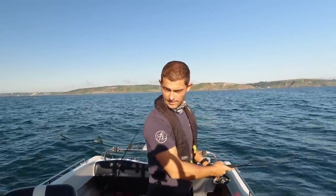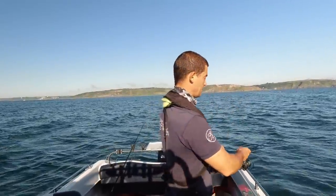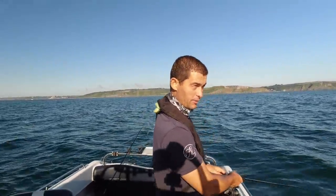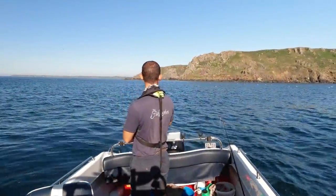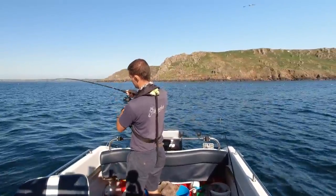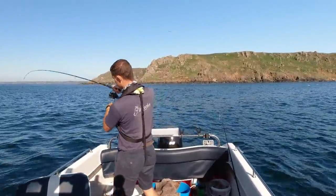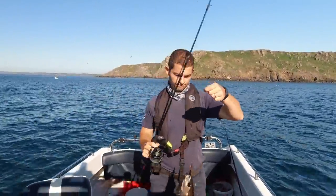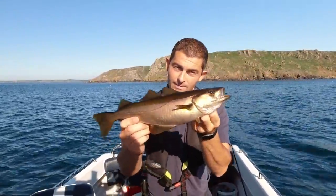I'm just fishing it vertically, just casting up ahead, bouncing along the seabed, hoping for a bass, a wrasse, a pollock, a cod — anything that might like eating a little sand eel imitation. Nice little kelpy pollock there.